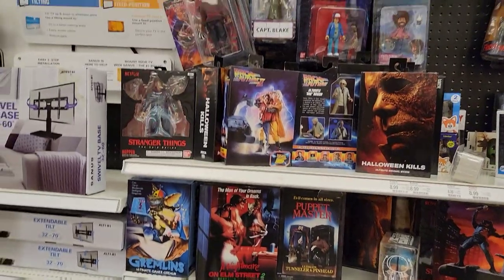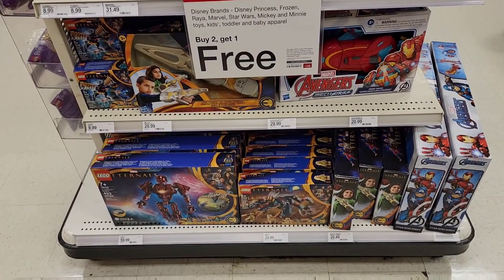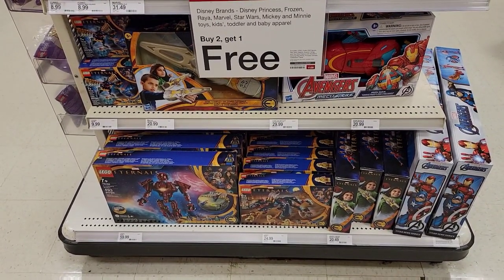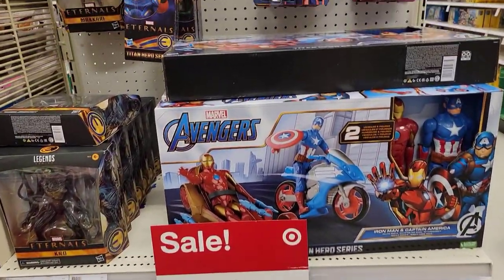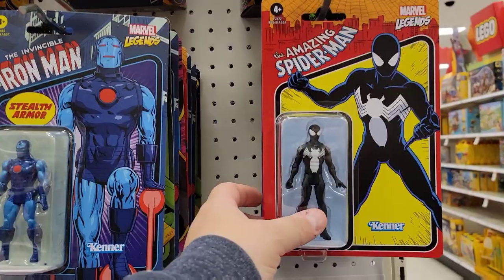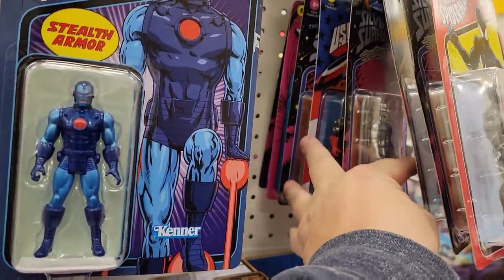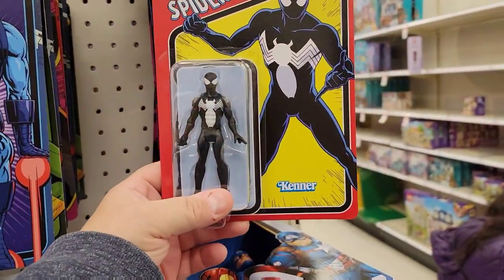Not a fantastic selection overall. We're about done, but while wandering around I happened to find this end cap which is Eternals stuff — a nice little selection. That caught my eye.